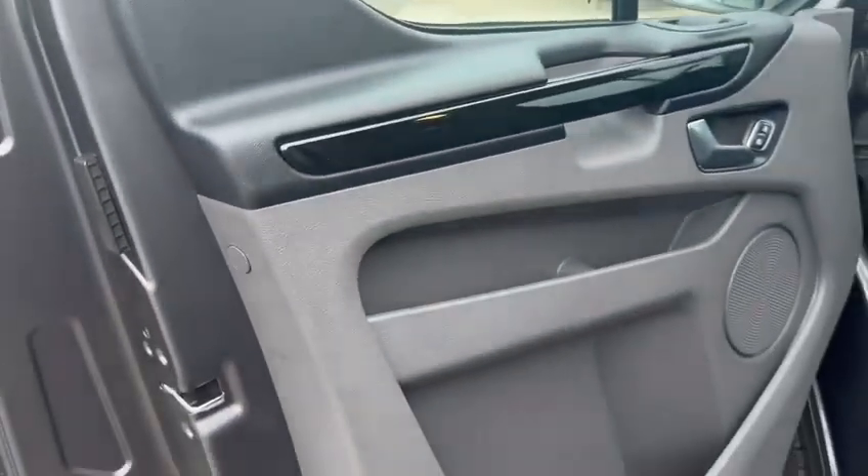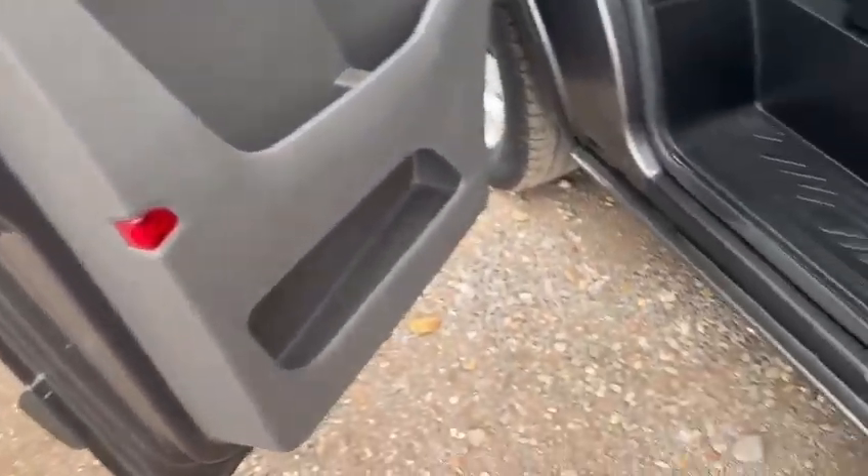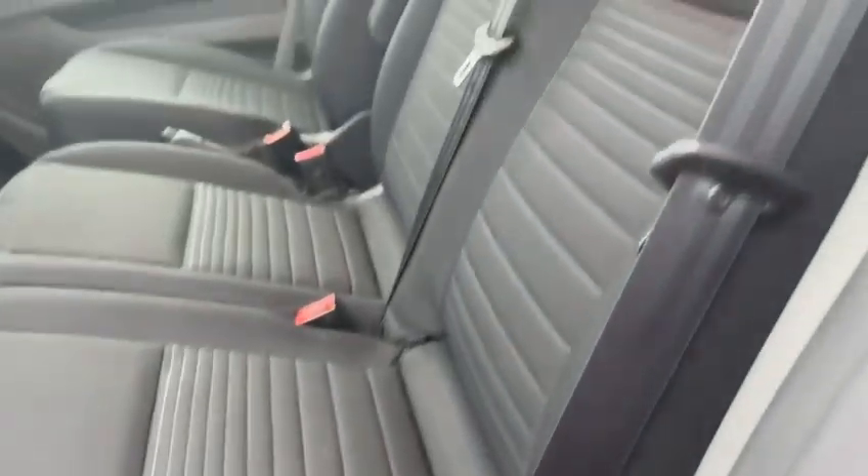Overall, nothing untoward going on — it's been well cared for. The door card here has no obvious scratches on it, and the same as I make my way into the cabin on the passenger side: nothing to report.